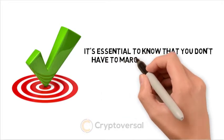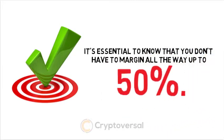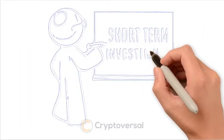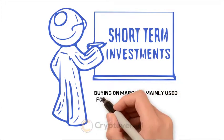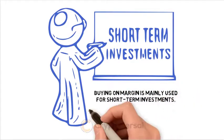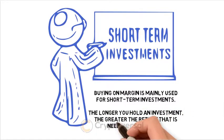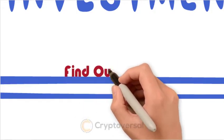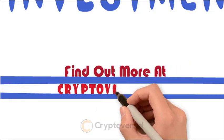It's essential to know that you don't have to margin all the way up to 50%. Buying on margin is mainly used for short-term investments — the longer you hold an investment, the greater the return needed to break even. To find out more, head to cryptoversal.com.